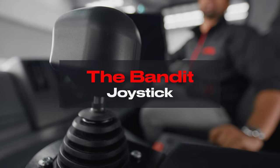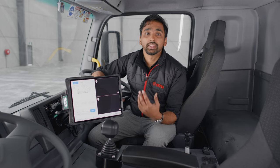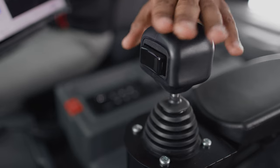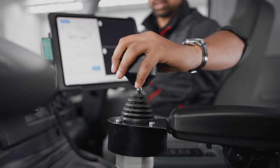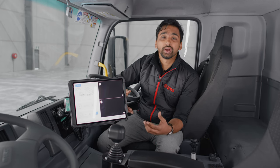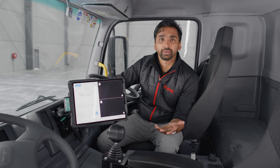After rigorous real-world testing and continuous feedback, the team at STG has selected two different joystick options for our bandit cab. This joystick is the mushroom head joystick with a single rocker button. This joystick is renowned in the industry to prevent RSI and reduce driver fatigue. This combined with the iPad interface provides a truly seamless operating experience for the driver.